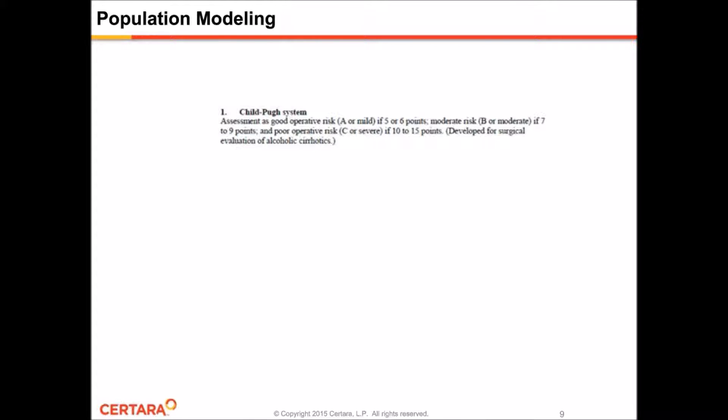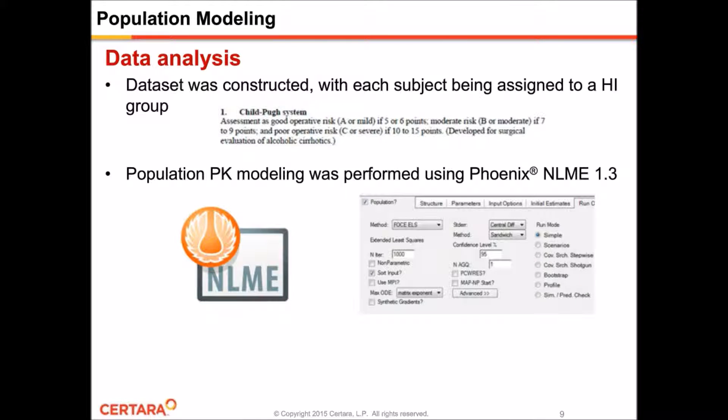Getting back to the population modeling, we constructed a dataset with the concentrations from the hepatic impairment study, and for each subject we assigned a hepatic impairment group according to the Child-Pugh classes as described in the FDA guidance — group one for the normal subjects, group two for the mild impairment subjects, and group three for the moderately impaired patients. The software we used for modeling was Phoenix NLME 1.3, using the default minimization engine, although Phoenix has six other algorithms available.